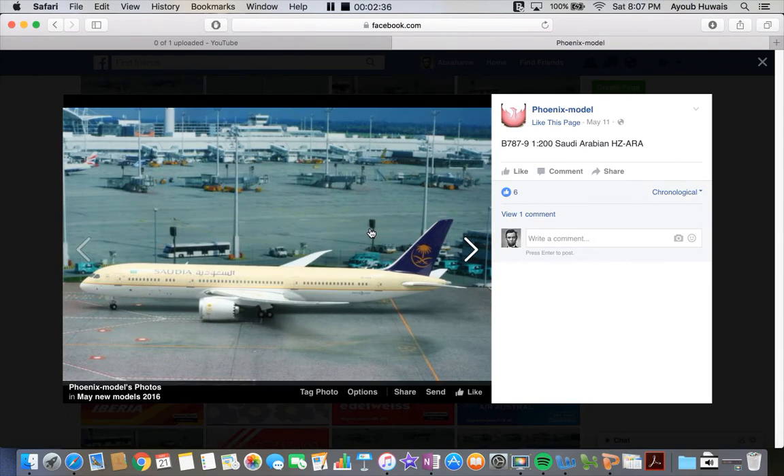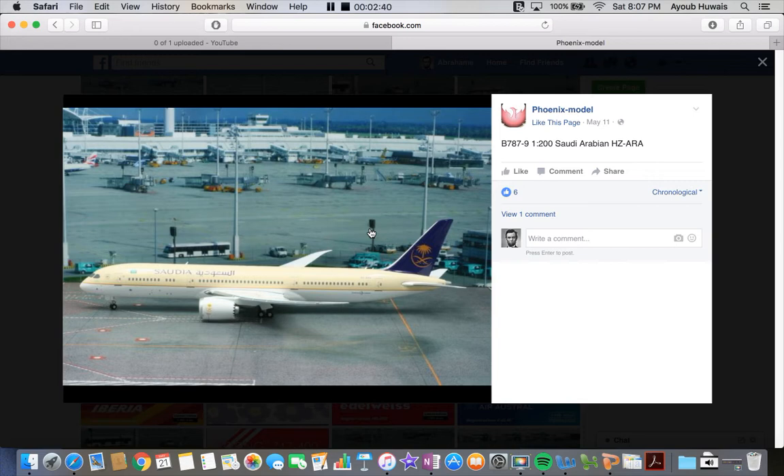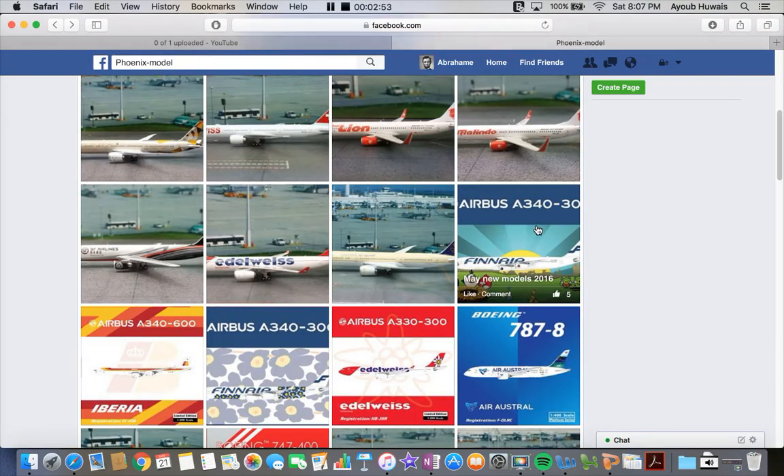Next up we have the Saudi Arabian 787-9 in 1:200 scale. I would be getting the 1:400 if released, but they don't release many Saudi models, and if they do, they're all in the old livery.